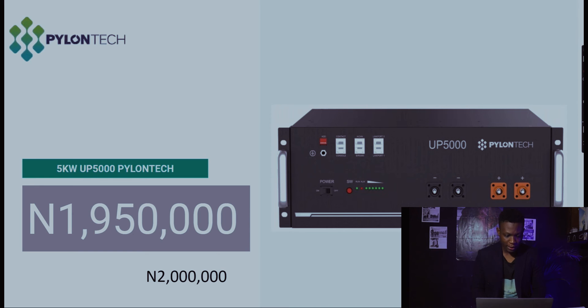For Pylontech, the UP5000 was at 1,950,000 naira last week and is currently at 2,000,000 naira this week — that's the Pylontech lithium battery.